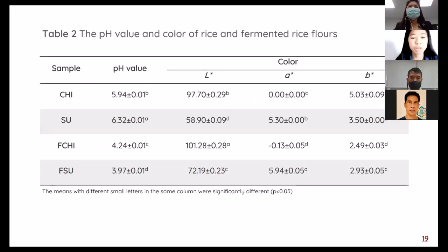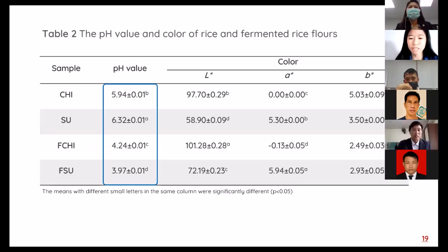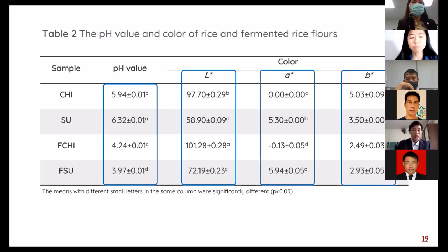Table 2 shows the pH value and color of rice and fermented rice flour. The pH values of all samples ranged from 3.97 to 6.32. The pH value of both rice varieties significantly decreased after fermentation, caused by increased lactic acid from lactic acid bacteria. Raw rice and fermented rice flour showed significant differences in color values: lightness increased while redness and yellowness of both fermented rice flours decreased compared to unfermented rice flour.